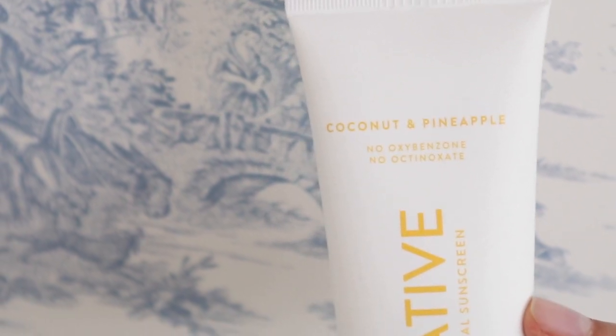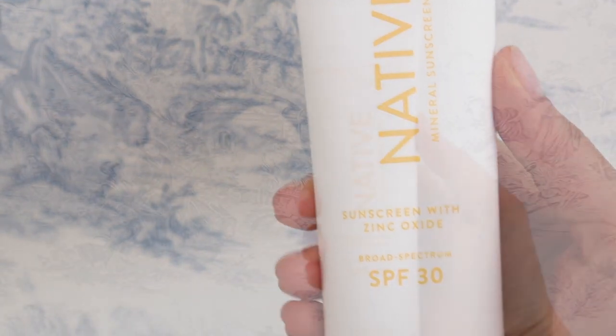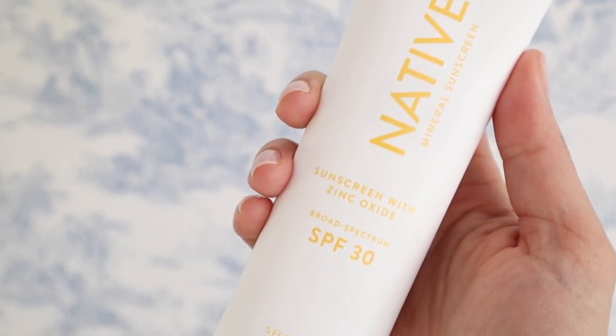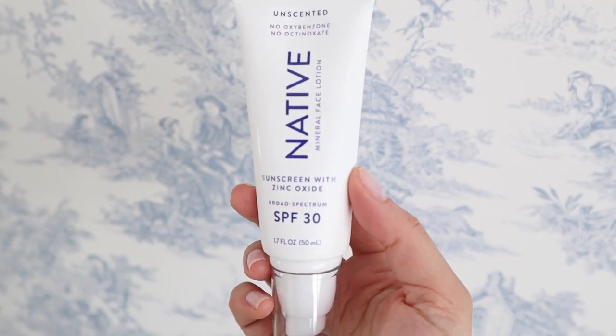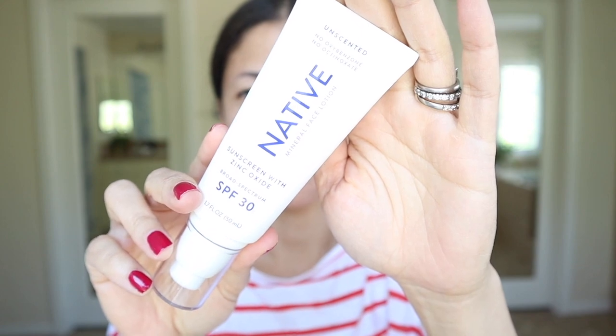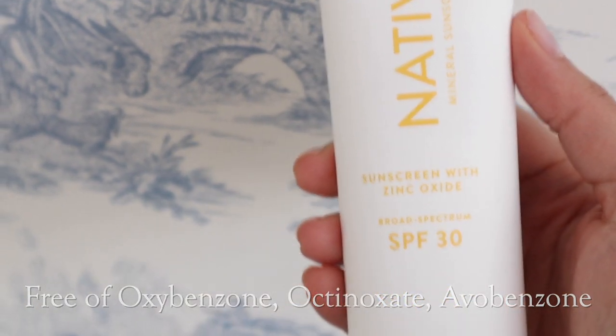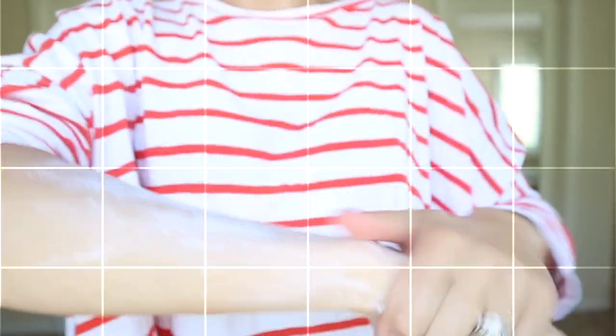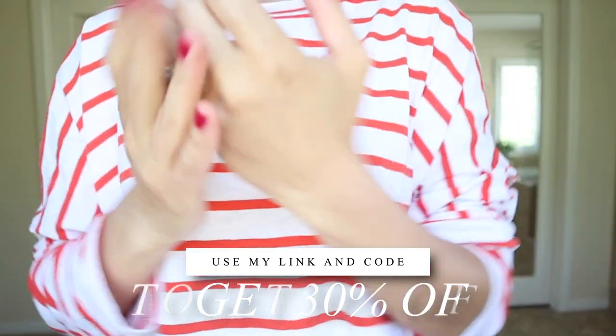Now a word from today's sponsor, Native. Native has a brand new product: their new body and face mineral sunscreen with SPF coverage that protects against UVA and UVB rays. It's available in two subtle scents — coconut and pineapple, and rose — and unscented is also available. It's lightweight, not sticky or greasy, and very hydrating. It has no white residue, blends into all skin tones, and looks great under makeup. Native is giving you 30% off — normally $36, you can get it for $25 with my code.